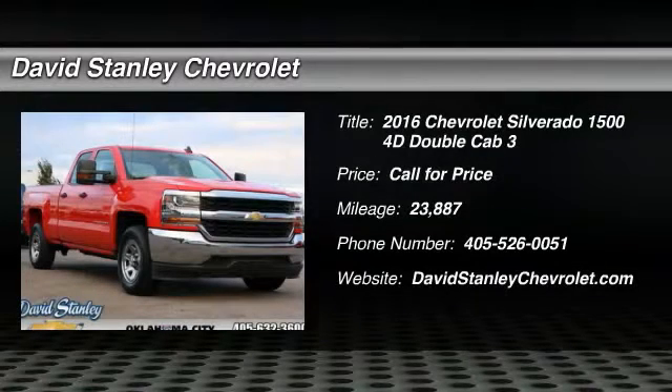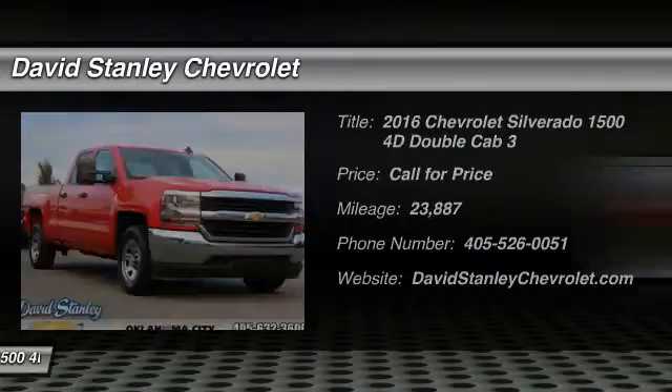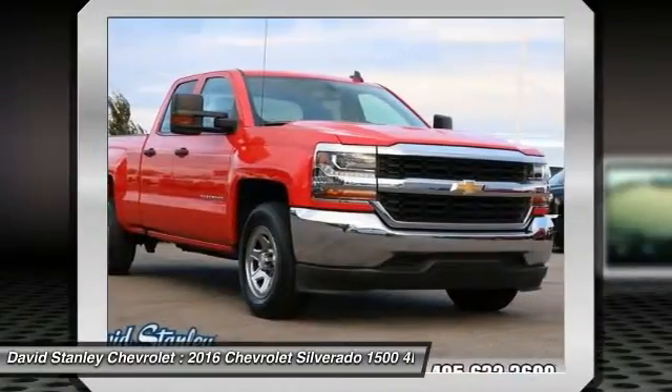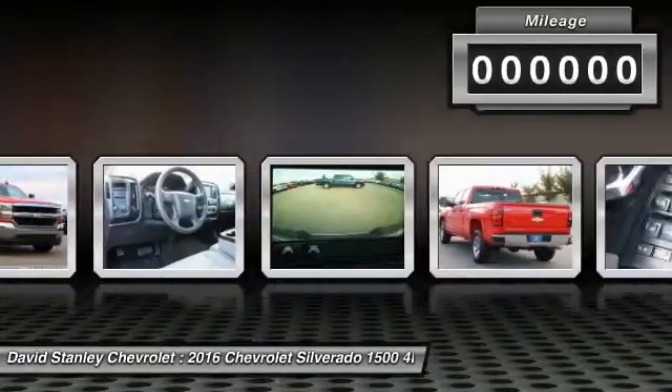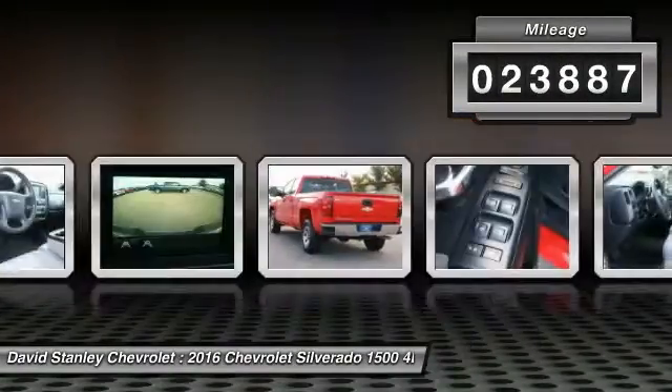Take a ride in the 2016 Silverado 1500. The Chevy Silverado 1500 has the lowest cost of ownership of any full-size pickup. This vehicle has less than 25,000 miles. Here are some of this vehicle's great options.